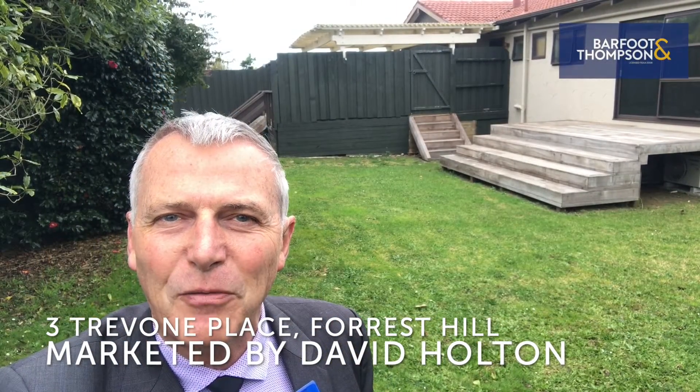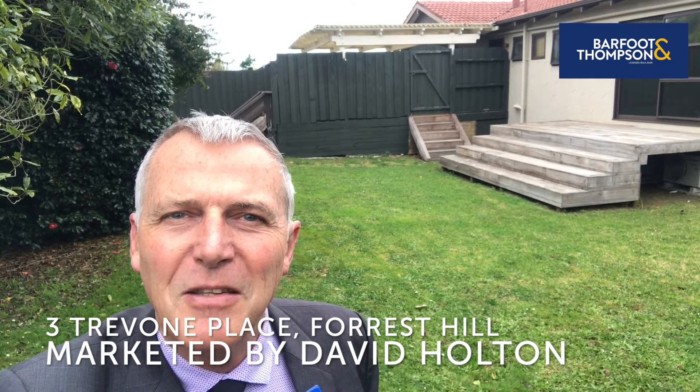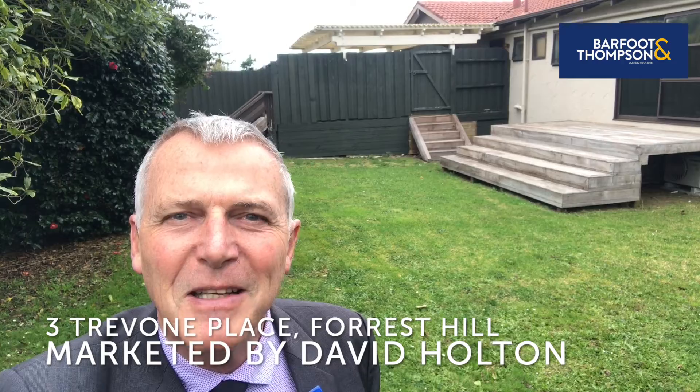Give me a call if you'd like to arrange a viewing time. My name is David Houlton, Buffett & Thompson Takapuna, and this is 3 Trevone Place in Forest Hill.